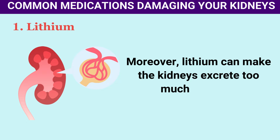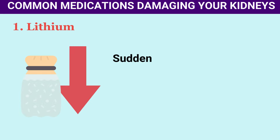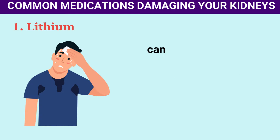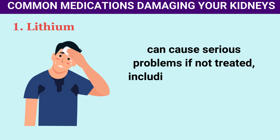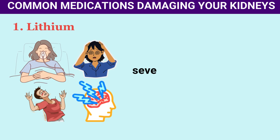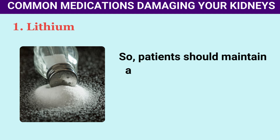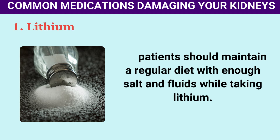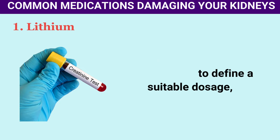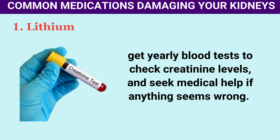Moreover, lithium can make the kidneys excrete too much sodium, a condition known as hyponatremia. Sudden hyponatremia, where sodium levels drop quickly in less than 48 hours, can cause life-threatening muscle breakdown (rhabdomyolysis), severe confusion, seizures, coma, and even death. Patients should maintain a regular diet with enough salt and fluids while taking lithium. When on lithium, it's important to define a suitable dosage and get yearly blood tests to check creatinine levels.